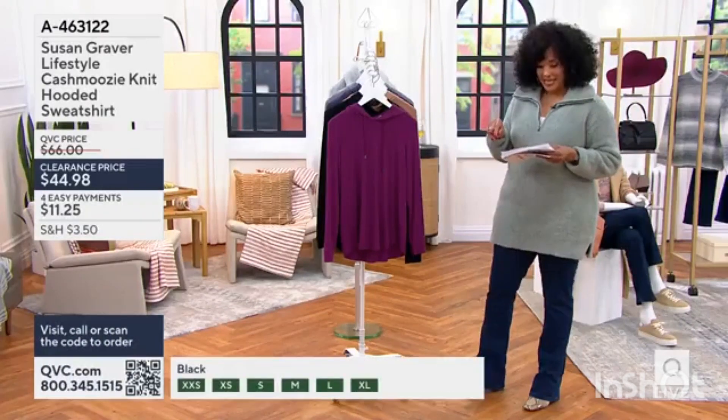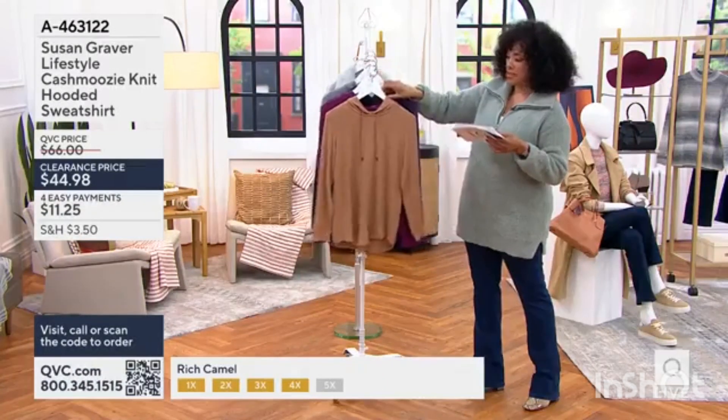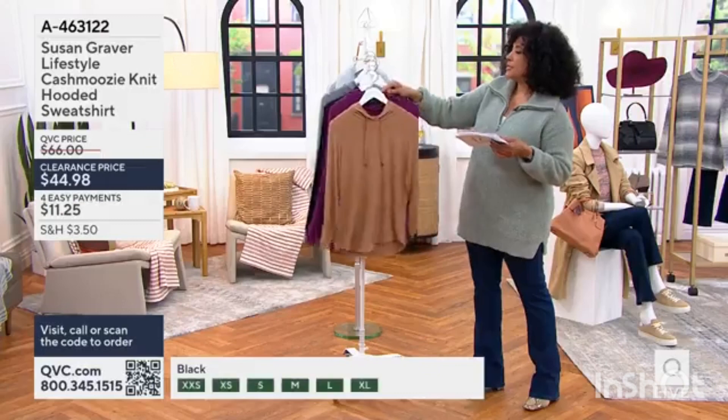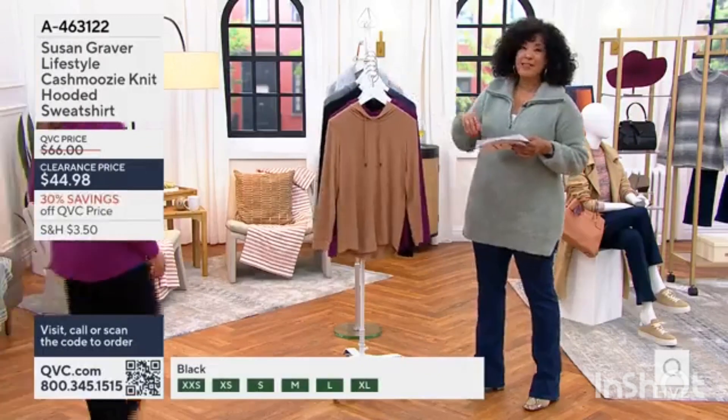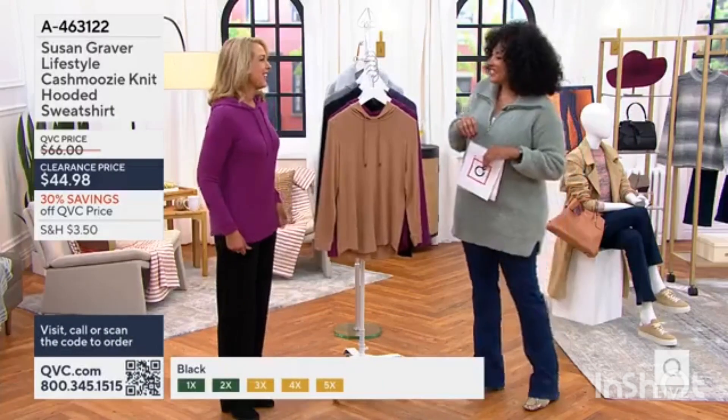This is the Susan Graver Lifestyle Cashmoozy Knit Hooded Sweatshirt, with a $21 savings from the regular QVC price. Let's say hello to Beth Chandler, who's here to tell you more about this Cashmoozy pullover from Susan.